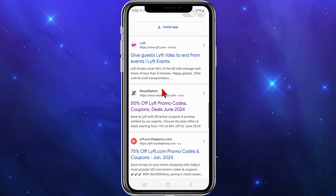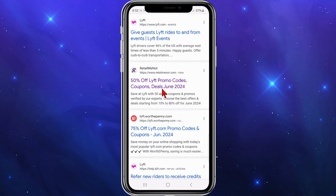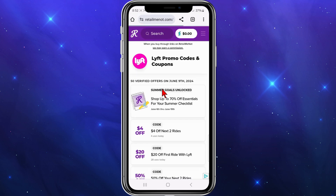To activate any one of these codes here, just click into it. I'm going to click on RealtimeNot — 50% off Lyft promo codes, coupons, and deals.